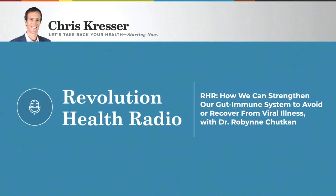Hey everybody, Chris Kresser here. Welcome to another episode of Revolution Health Radio. Back in 2021, which is still pretty early in the pandemic, I started seeing some really interesting studies come out on the role of the microbiome in COVID-19 infection.